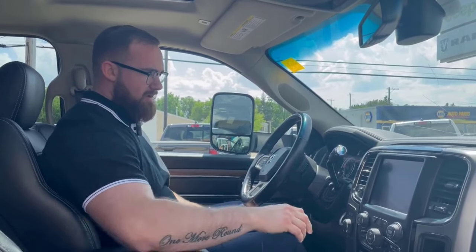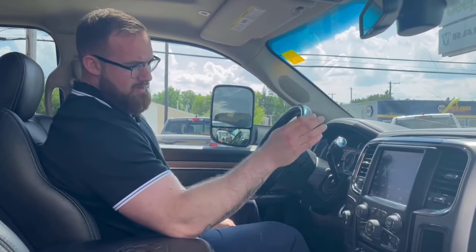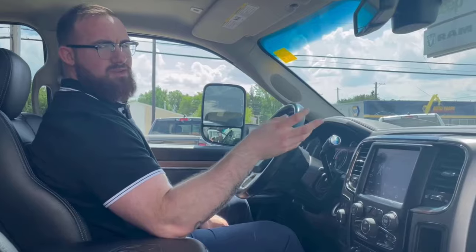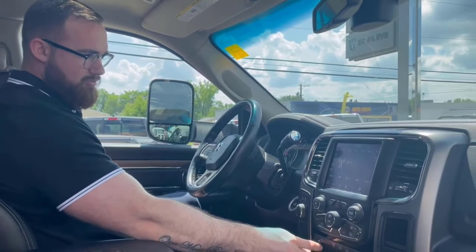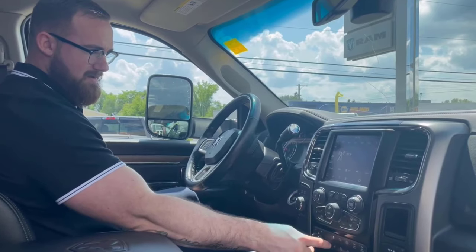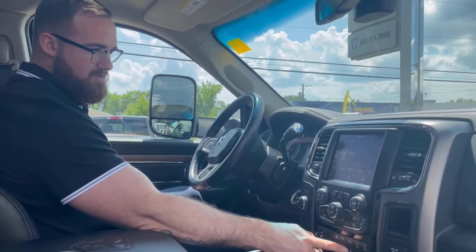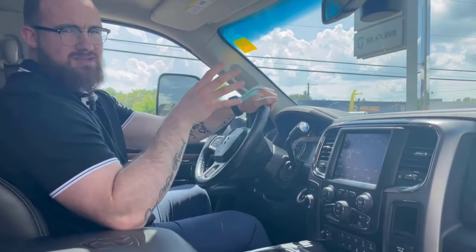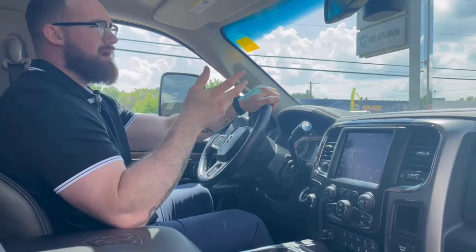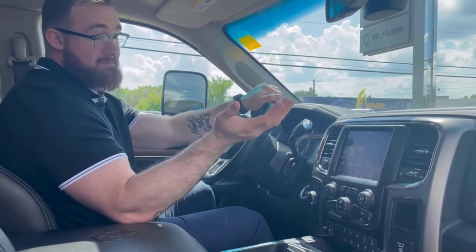Push button start. 8.4 inch touch screen, which pairs beautifully with the Alpine 9-speaker audio system. Integrated trailer brake from factory. Heated and ventilated seats, heated wheel, tow haul, and exhaust brake. You can turn your parking sensors off if you prefer to live dangerously and don't want to be reminded that you're going to crash into something — but that's personal preference.